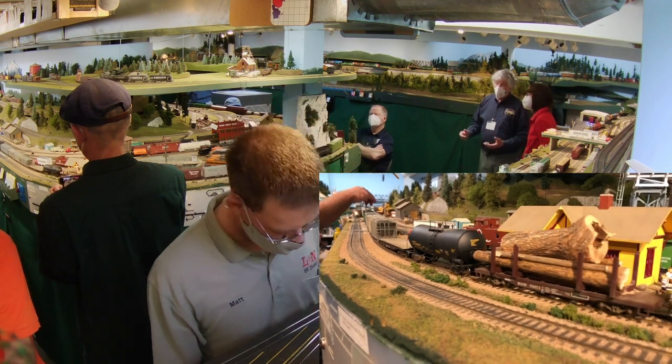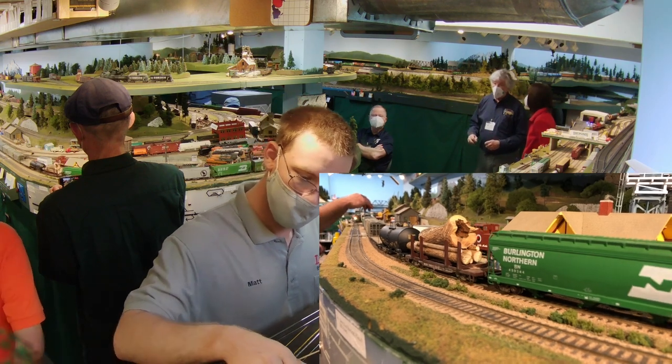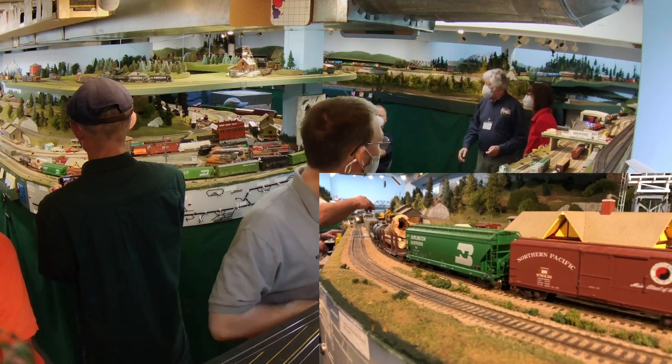That strange stump load has a long story behind it. It's helpful for identifying a specific train when you have that unusual load. That will come up in a few minutes in some other footage we have.